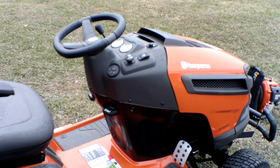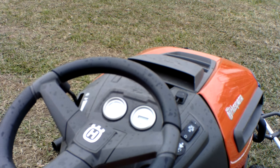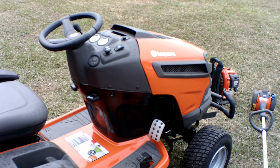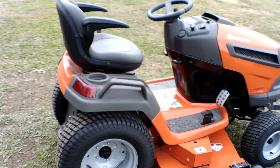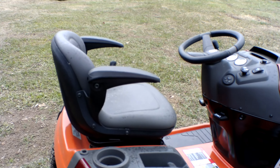This unit is push button start and has a three digit code. On the control panel you have your throttle as well as your PTO switch. Drive tires on this unit are 23 inches, and front tires are 16 and a half inches. As you can see, you have a standard seat with armrests.